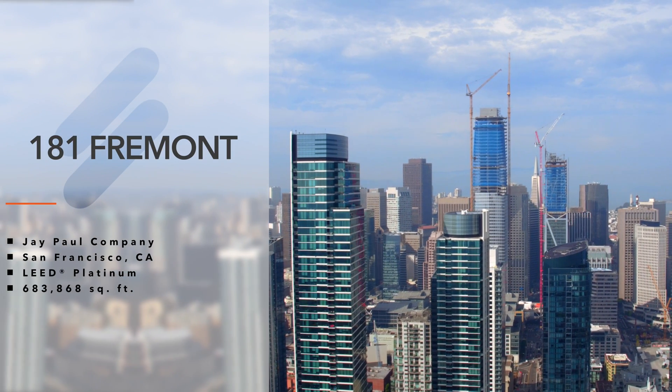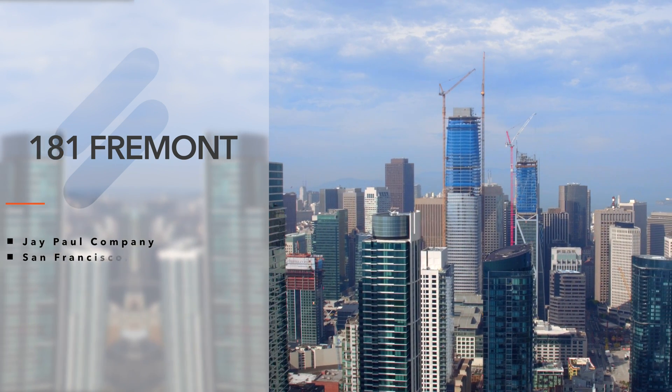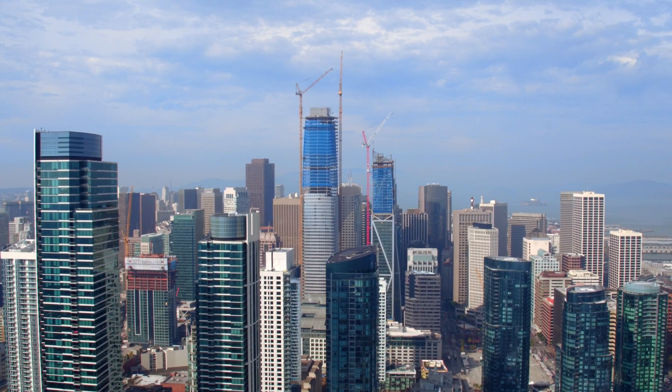And while the architecturally breathtaking structure will be known for its dramatic aesthetic, there are some less visible facts about the building that are equally fascinating.